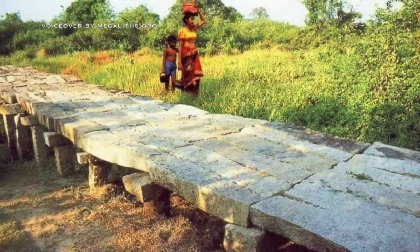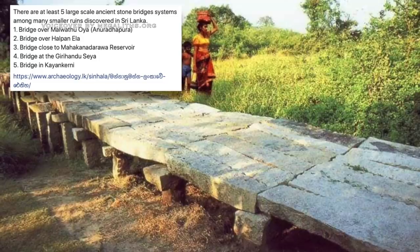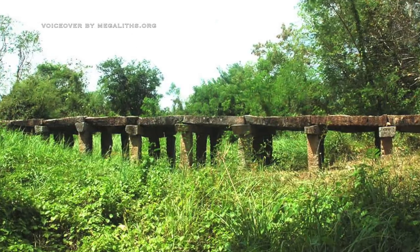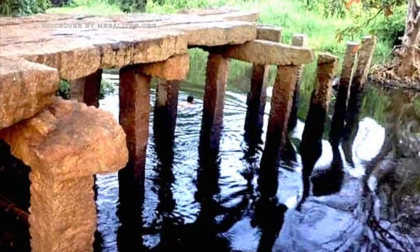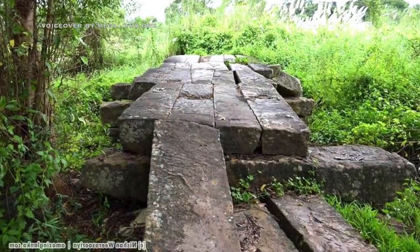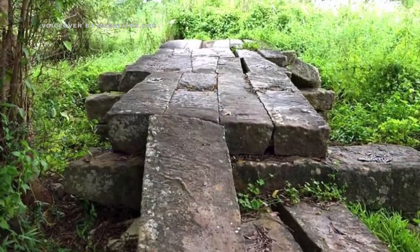These bridges from Sri Lanka somewhat remind us about Nanmado. Also in Angkor Wat, the ceilings of some of the temples are made of these types of stone. We saw it also in some desert castles in Jordan and in some noragi-like structures in Italy.